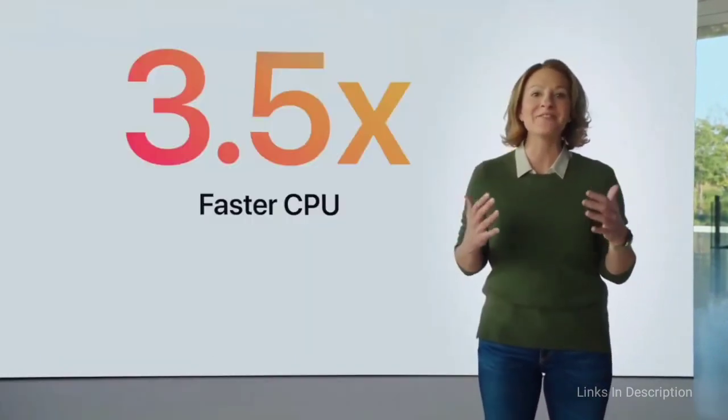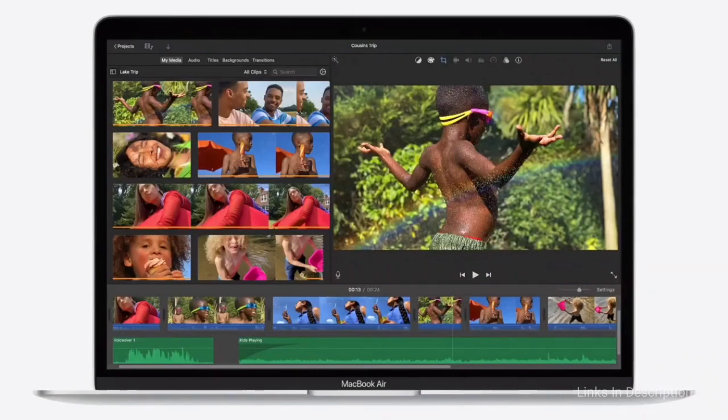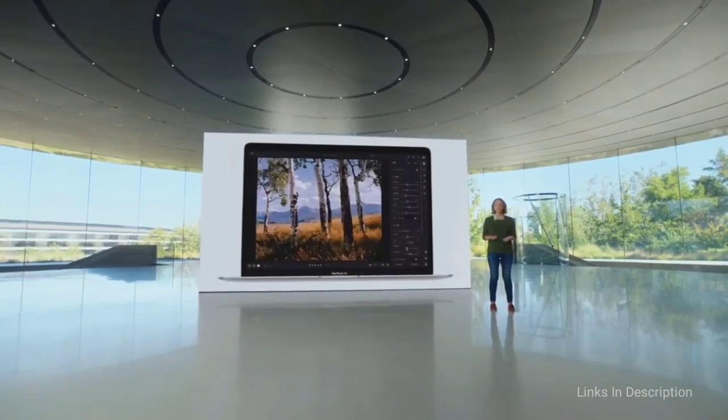Buy this laptop for its lower price of entry, new 10th generation Intel Core processors, and improved keyboard. The disappointments are: screen colors are a little muted, battery life is only okay, and the webcam is still just 720p.